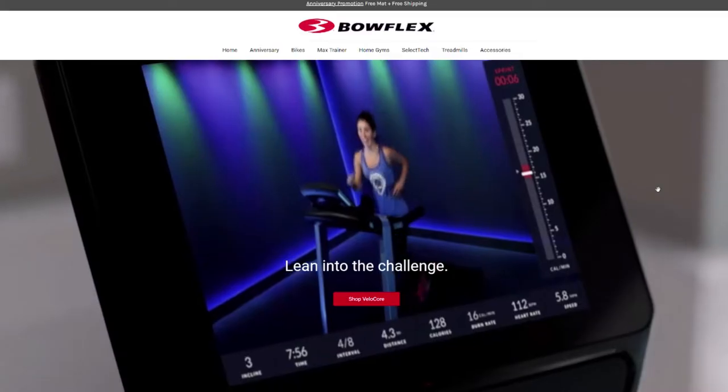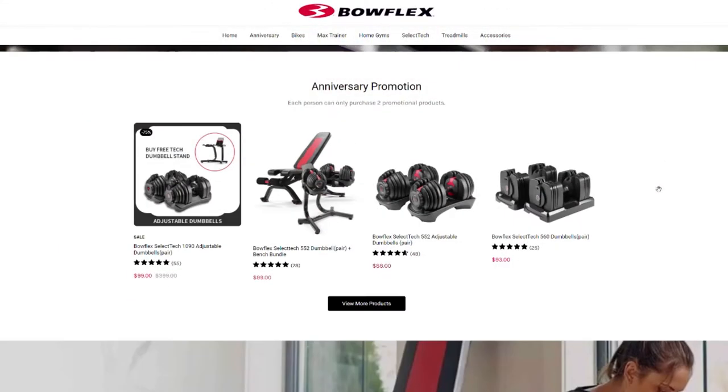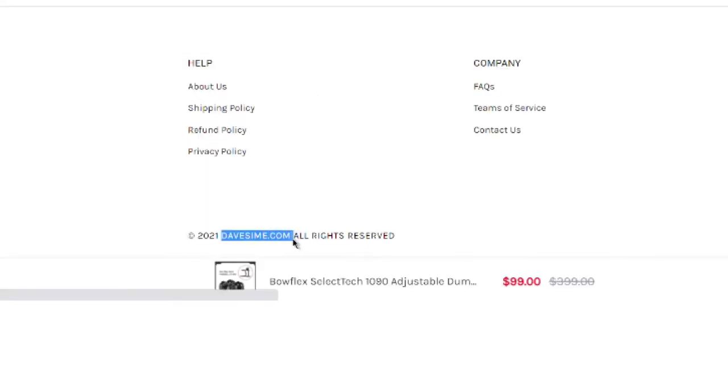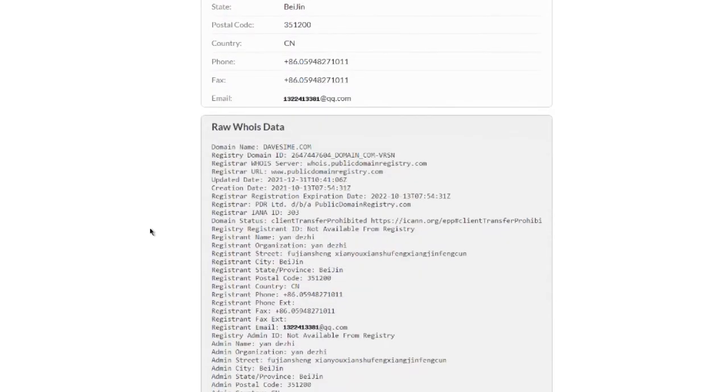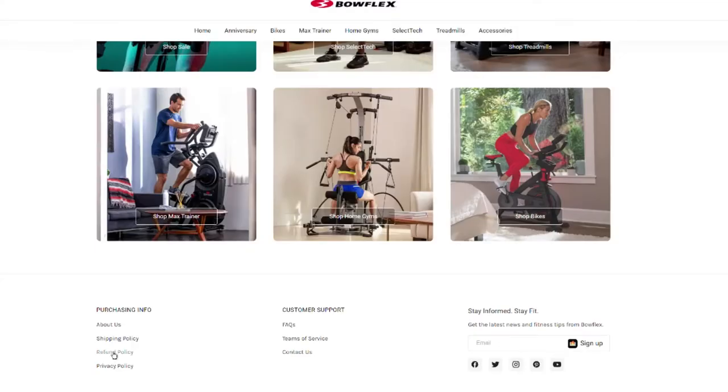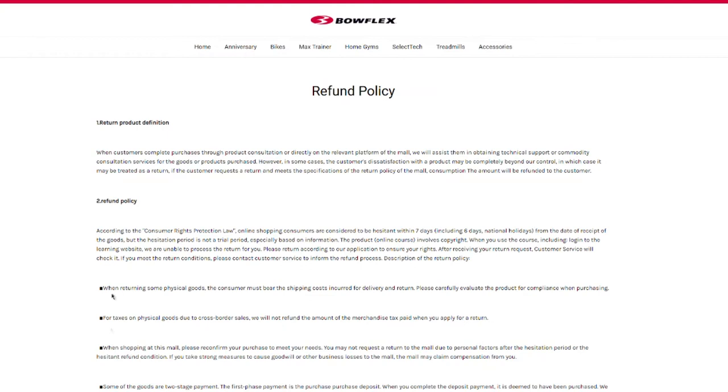Although the websites are almost identical, scroll to the bottom of the page. That's where I found this site has a copyright by davesime.com, which, after some research, I found was registered to someone in China. If you were to pay for them only to receive poor replicas, it does offer refunds. But consider this — you have to pay for shipping them back. And for 110-pound dumbbells to China, you'd be out a lot of money and might just call it a loss.